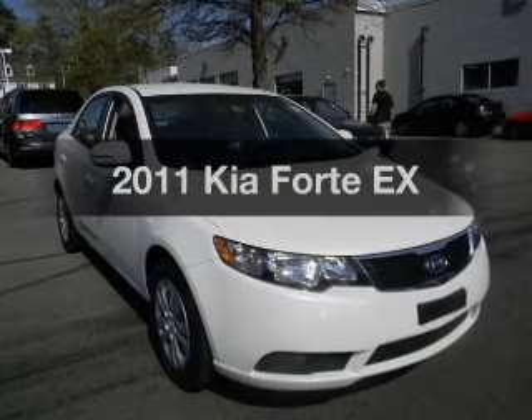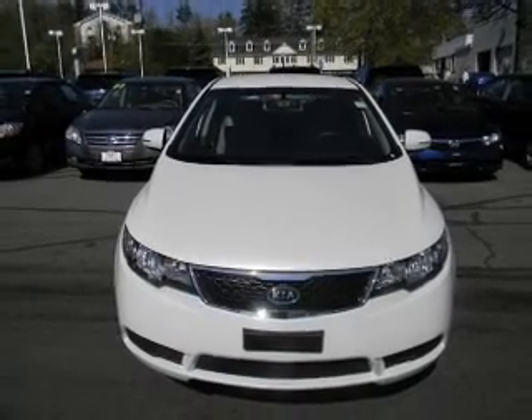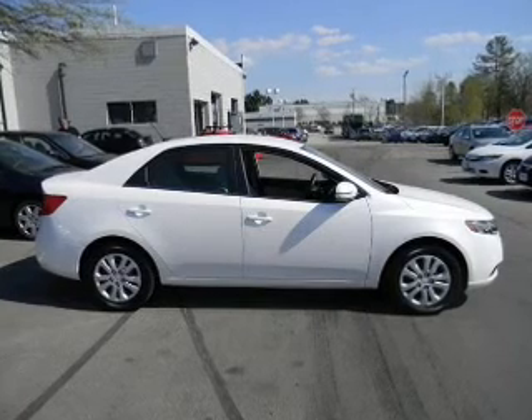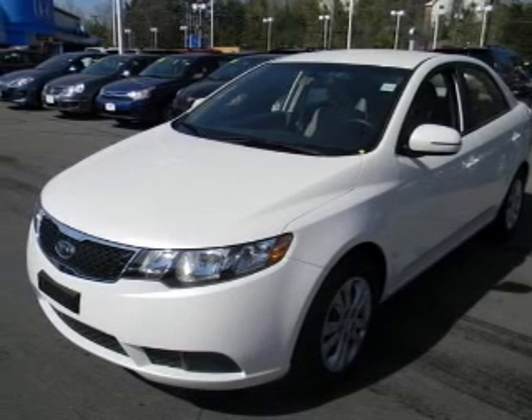Presenting the 2011 Kia Forte. This is the set of wheels you've been looking for, with an efficient four-cylinder engine. The powertrain includes front-wheel drive driven by a six-speed automatic transmission. Premium wheels lend a distinctive appearance. Brake safely with the anti-lock braking system.